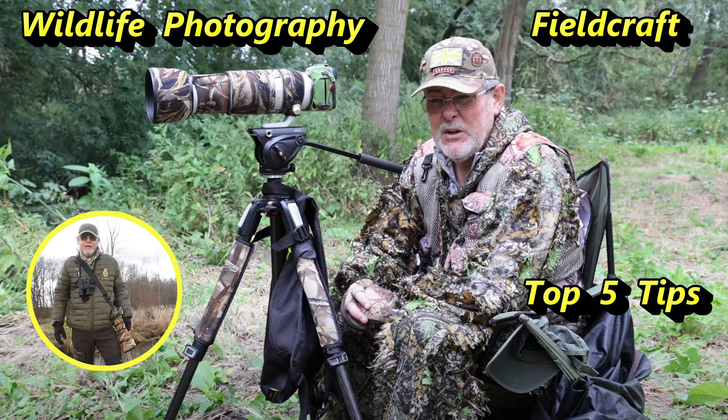Hi, I'm Kevin Hartley and welcome to Kevin Hartley Photography. This is a channel I've set up to share my experiences of wildlife and nature with others. So let's go.